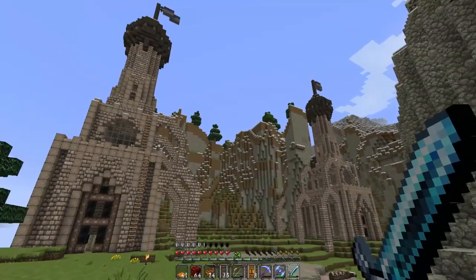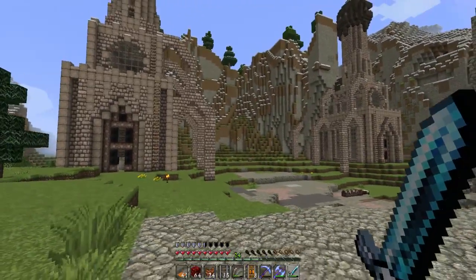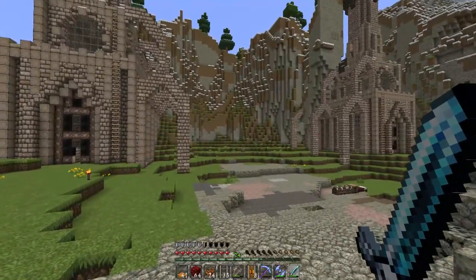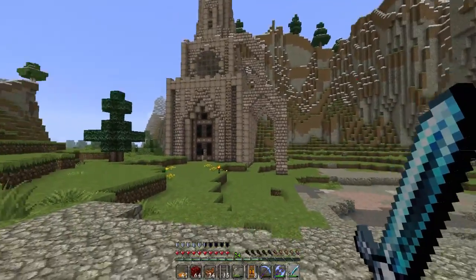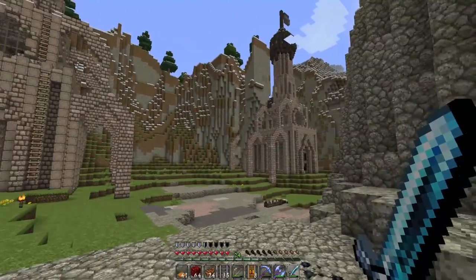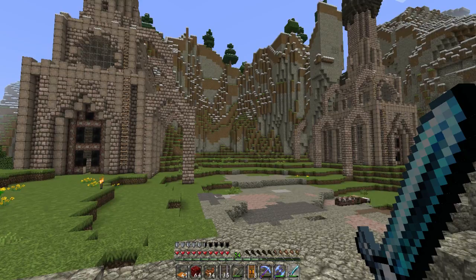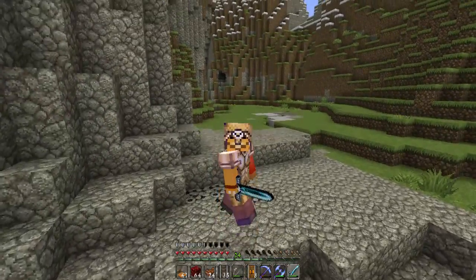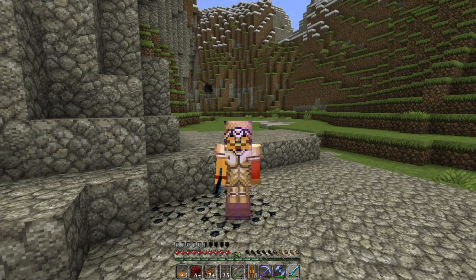In the next episode, we are going to continue on our castle and start building the center building, which will be in a circular shape and it's going to have a dome on top. I haven't started building this in creative mode yet, but it's going to stick to the same general theme as the two towers. We're going to start that in the very next episode. I hope you guys did enjoy this one — if you did, please hit that like and subscribe button and I'll see you next time.